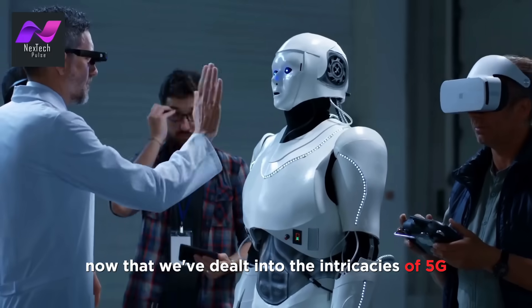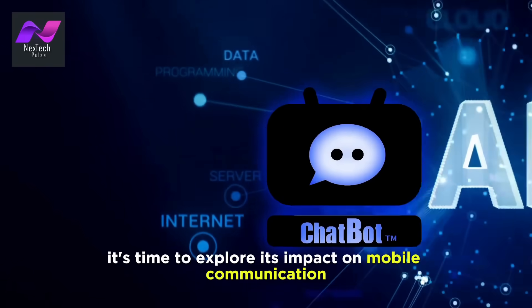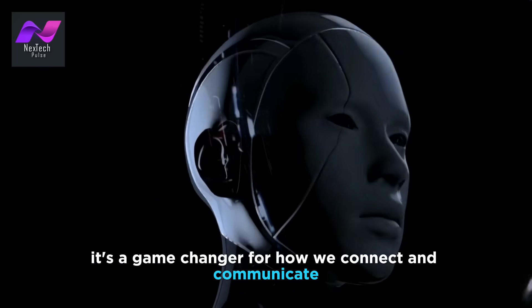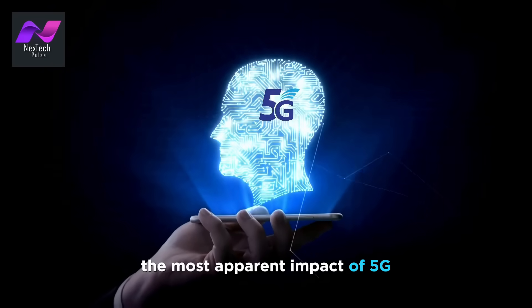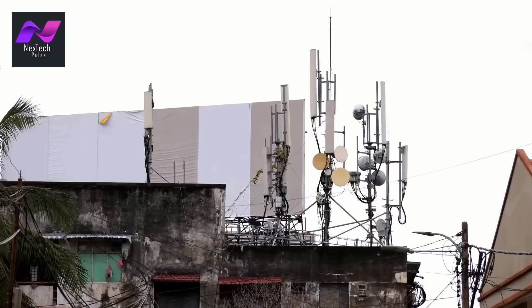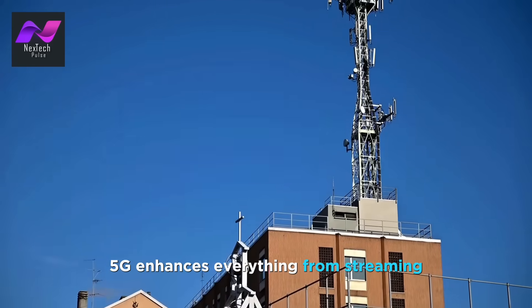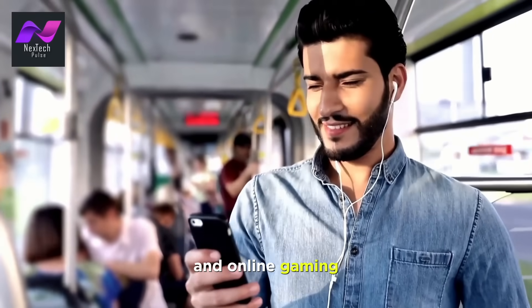Now that we've delved into the intricacies of 5G, it's time to explore its impact on mobile communication. 5G isn't just about faster downloads — it's a game-changer for how we connect and communicate. The most apparent impact is the speed and quality of data transmission. With its remarkable download and upload speeds, 5G enhances everything from streaming high-definition content to video conferencing and online gaming.